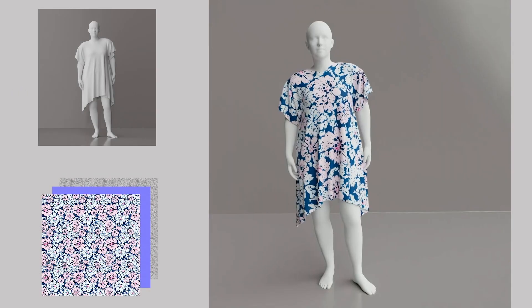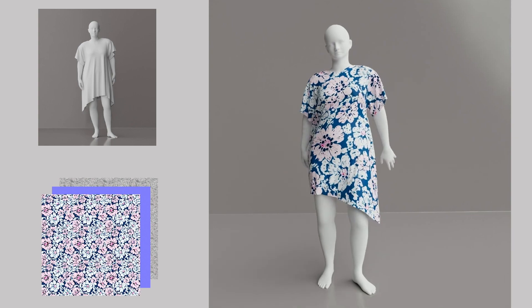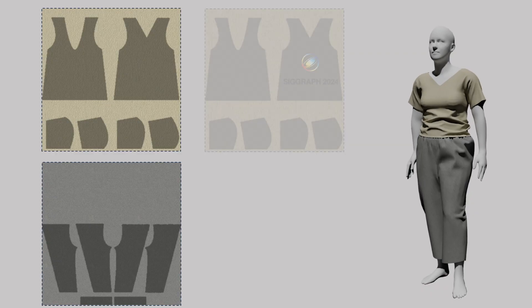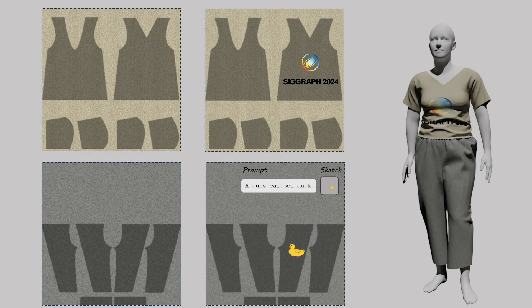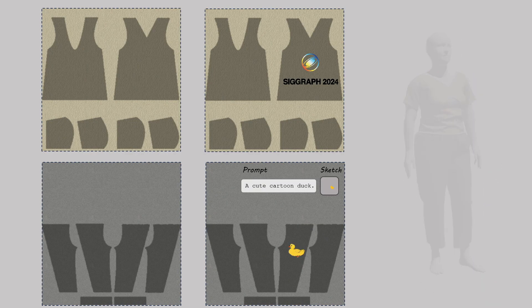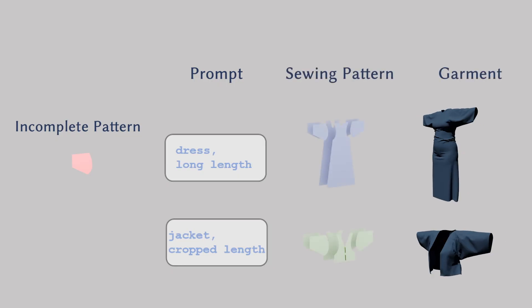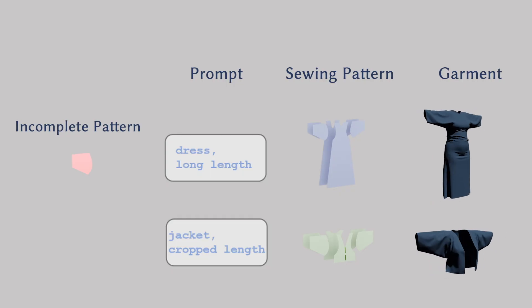Integrated with our Sewing-GPT, we can produce high-quality, customized, and CG-friendly garments. Our method also supports texture editing: by manually drawing or creating sketches with a text prompt, our method facilitates user-friendly texture editing. Benefiting from the auto-regressive model, by inputting a text prompt, our method can complete an entire sewing pattern by receiving partial pattern information as guidance.